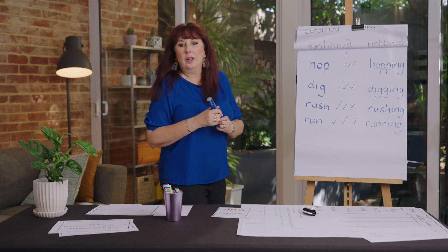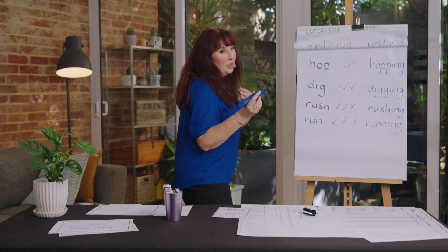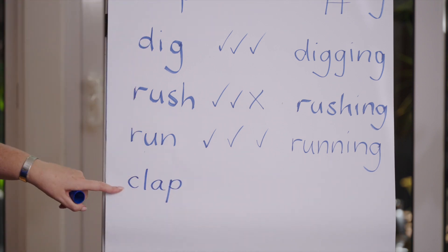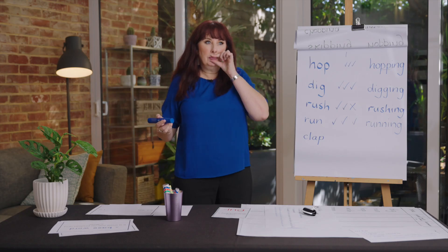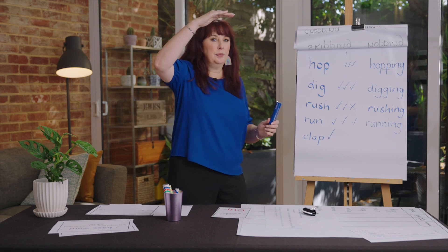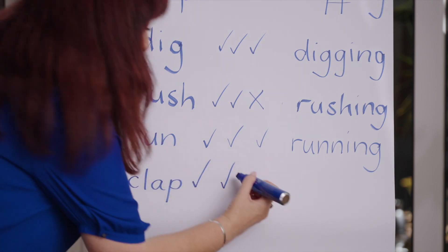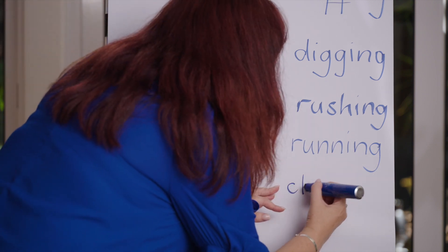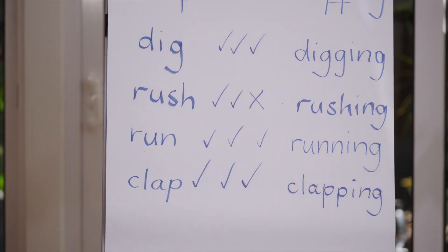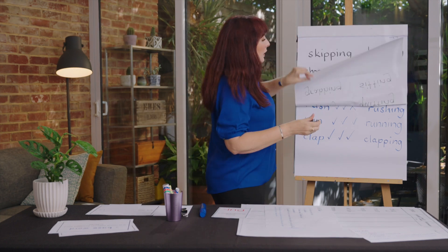Let's do one more — I'll give you a clap if you can get this. The word is 'clap'. Is it one syllable? Yes. Has it got a short vowel? C-l-a-p — yes. Has it got one consonant after the short vowel? Yes — so we're going to double the P. Clapping! This is one of those things that will make you a really good speller.